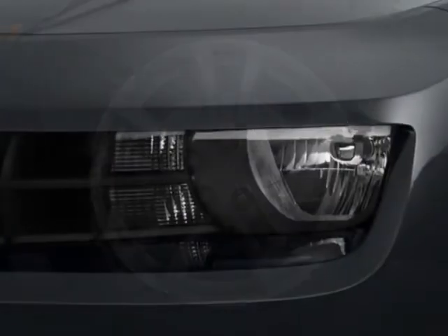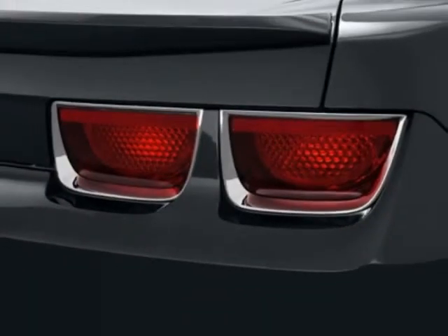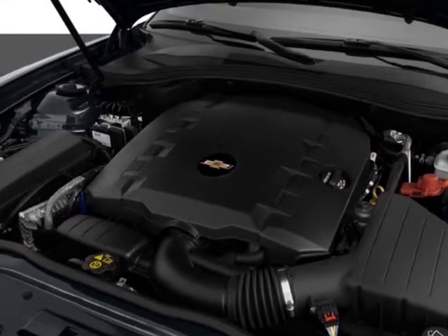This vehicle gets an estimated 17 miles per gallon in the city and an estimated 20 on the highway. This Camaro boasts a 3.6 liter engine and has a 6-speed manual transmission.